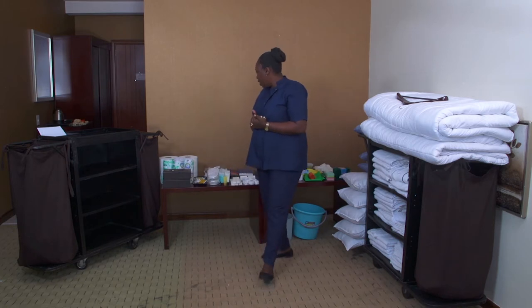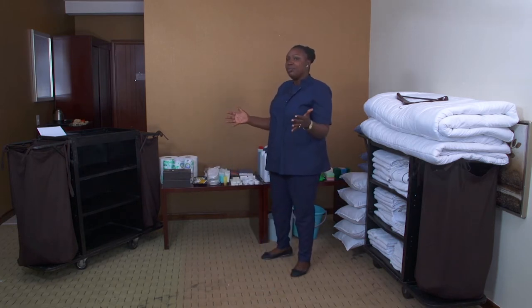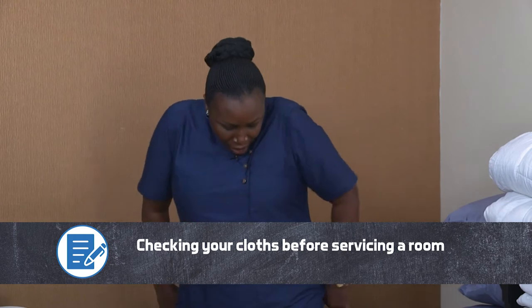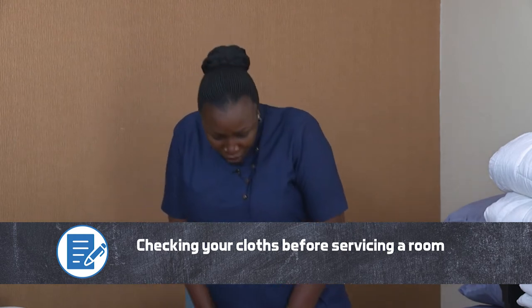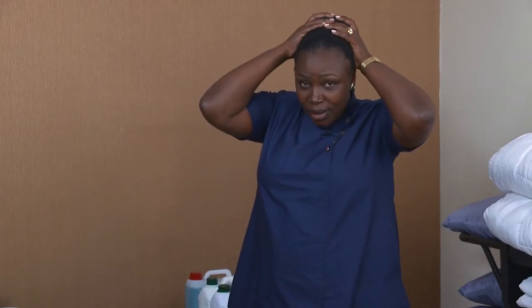When you are going to clean the guest room, a room attendant has to prepare themselves. You have to check: is my uniform neat, clean, and well ironed? Is my hair tied back? Do I have long earrings? How are my nails — are they all clean?